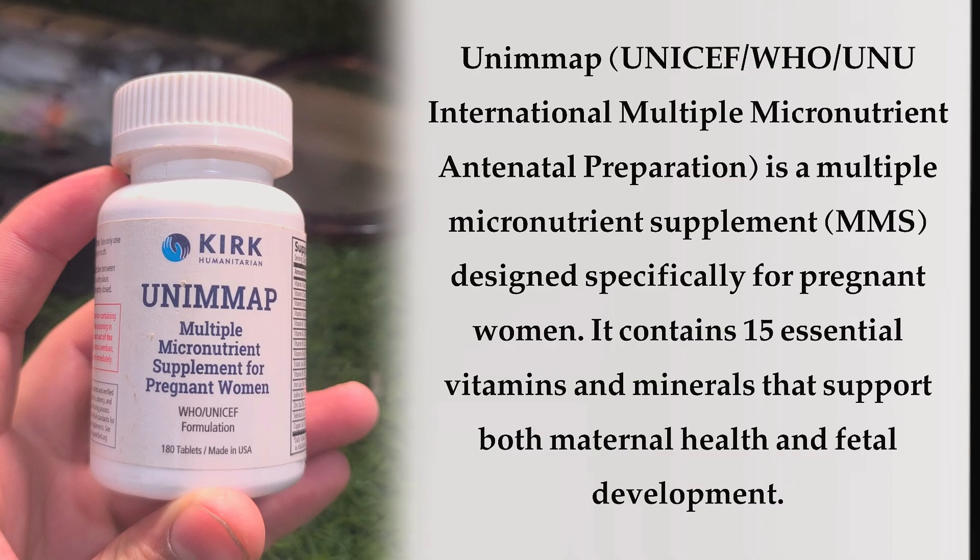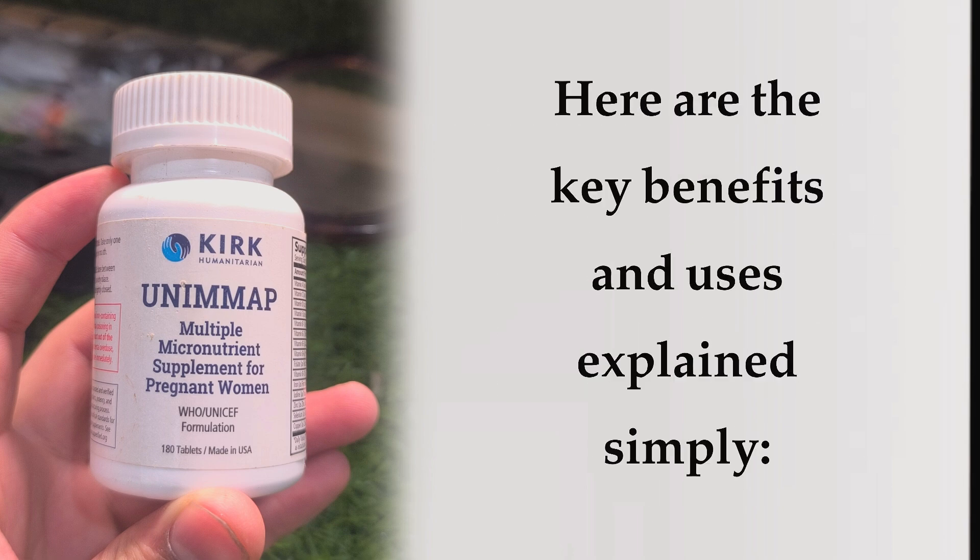UNIMAP, the UNICEF/WHO/UNU International Multiple Micronutrient Antenatal Preparation, is a multiple micronutrient supplement (MMS) designed specifically for pregnant women. It contains 15 essential vitamins and minerals that support both maternal health and fetal development. Here are the key benefits and uses explained simply.